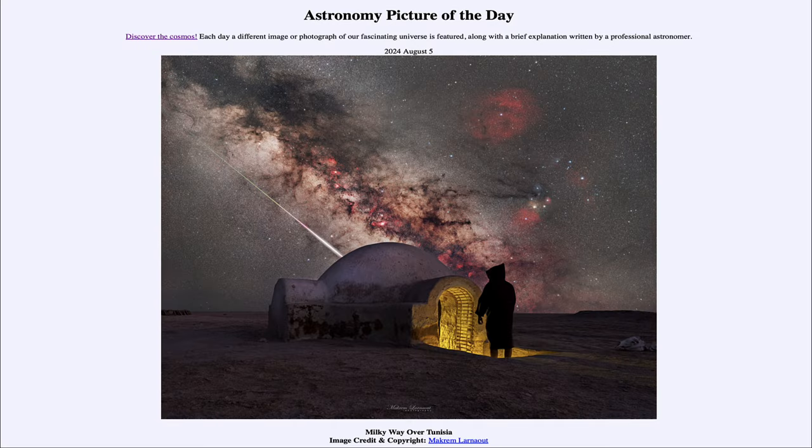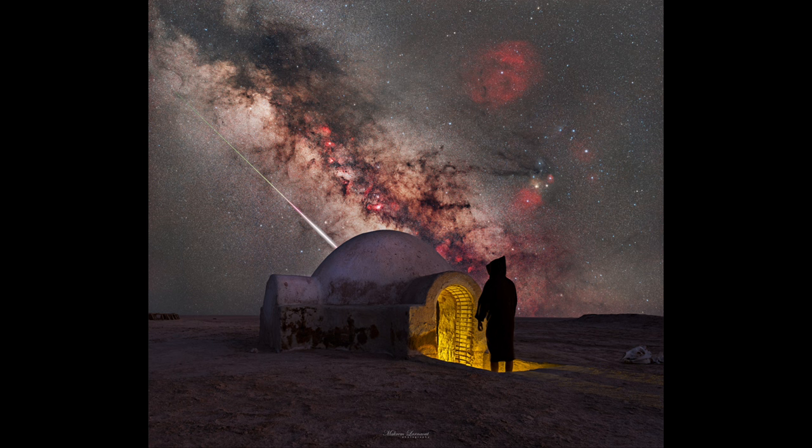Greetings and welcome to the Astronomy Picture of the Day podcast. Today's picture for August 5th of 2024 is titled Milky Way over Tunisia. In the foreground we see the Lars Homestead in Tunisia, and up in the sky we see a few different things.